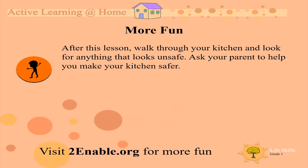As a last fun thing to do after the lesson, walk through your kitchen and look for anything that looks unsafe. Ask your parent to help you make your kitchen safer. I hope you had a great day with us today. See you next time. Bye bye.